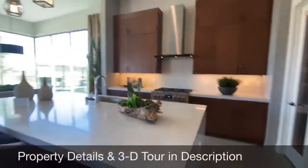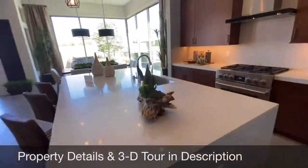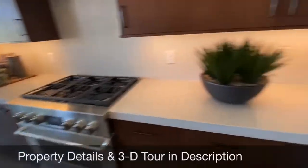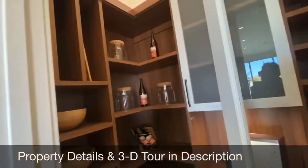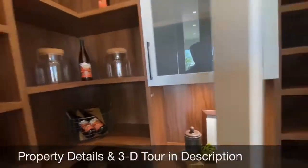Nice kitchen. This is a massive island with an undermounted sink — a chef would love that. I really like these pantries where you can see in with what's inside before you go in. Tall ceilings, not an overly large pantry, but it'll get you by.